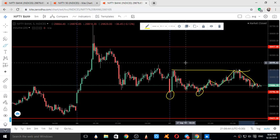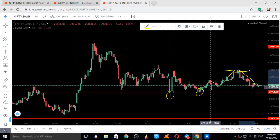These are the three resistances for Bank Nifty. Let's see how these resistances and supports work for Monday. Thanks for watching — if you liked this video, give it a thumbs up, subscribe to our channel, and press the bell icon. Thanks for watching.